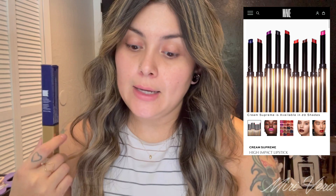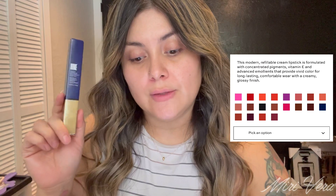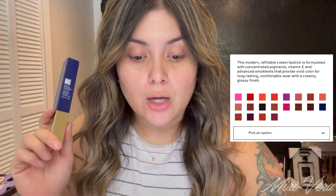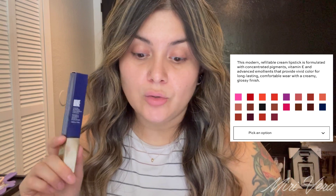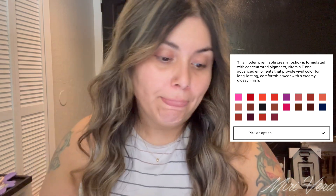The other new product I purchased is the Cream Supreme High Impact Lipstick, which comes in 20 different shades — a pretty crazy shade range, but they're known for their interesting shade ranges. I picked up the shade Equilibrium, which looks like a mauvey pinky tone shade. These retail for $26, and this modern refillable cream lipstick is formulated with concentrated pigments, vitamin E, and advanced emollients that provide vivid color for long-lasting comfortable wear with a creamy glossy finish. That sounds fun.